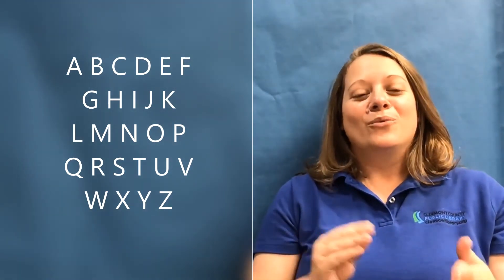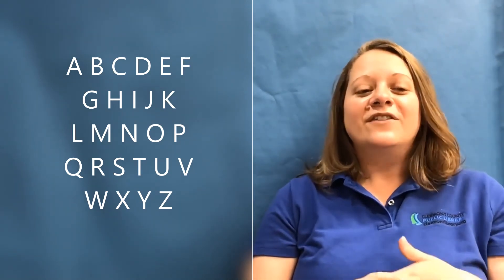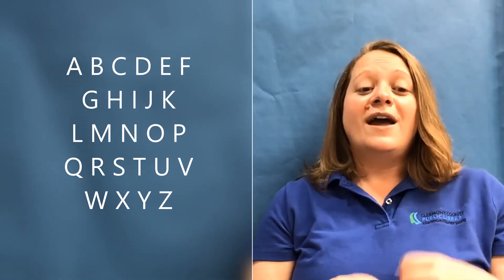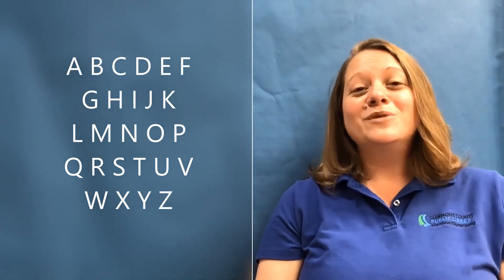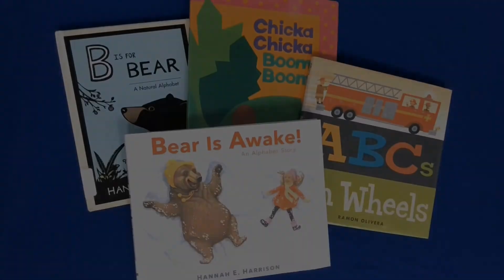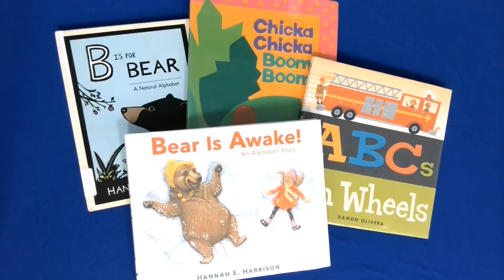And just to let you know, parents: reading, singing the alphabet song, and pointing out specific letters will all help your child recognize the letters of the alphabet. This can help them be ready for school and also help them start reading on their own. So be sure to sing the alphabet song, read a whole lot, and point out any letters you might see at home. Thanks for joining me today for story time — I hope you have a wonderful day. Goodbye! To check out these or any of our other picture books for children, please visit one of our 10 Clermont County Library branches. You can also check out our online catalog at www.claremontlibrary.org. And as always, happy reading!